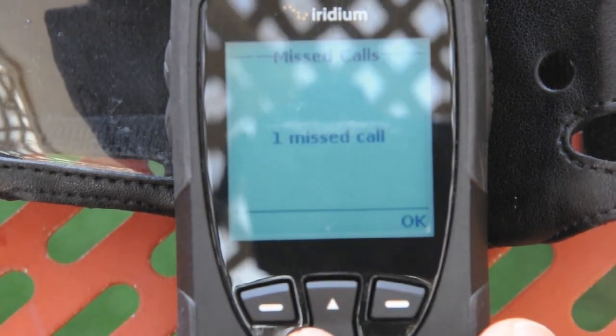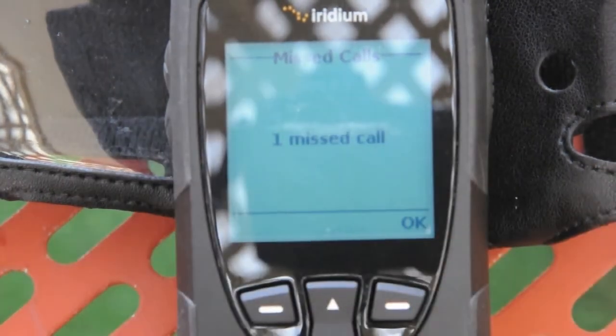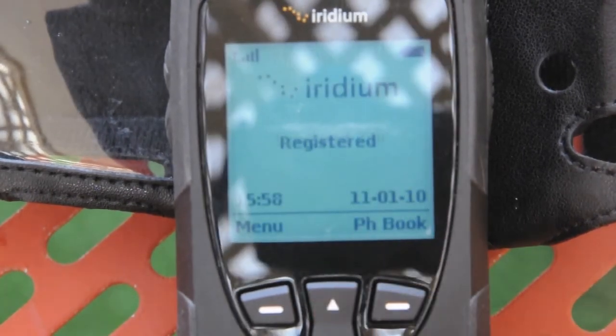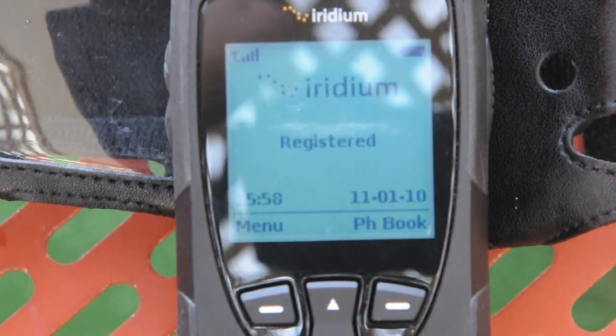And I've got one missed call. What's strange is — it must be a software issue. Hopefully there'll be a firmware upgrade that'll fix this. I've got this one missed call, I hit OK, and I can't do anything with it. Sorry again about the wind — I can't go through and find out what that missed call number was. So that's pretty funny.